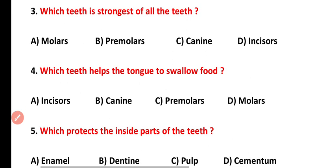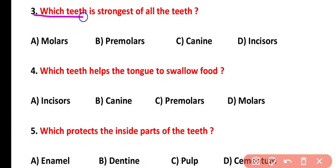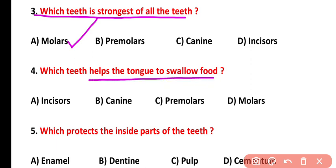Question number three: which teeth is the strongest of all? Molars are the strongest teeth because they help with food swallowing. Question number four: which teeth help the tongue to swallow food? Molars help with food chewing and grinding, and then the tongue swallows them. The correct answer is option D — molars help the tongue to swallow the food.